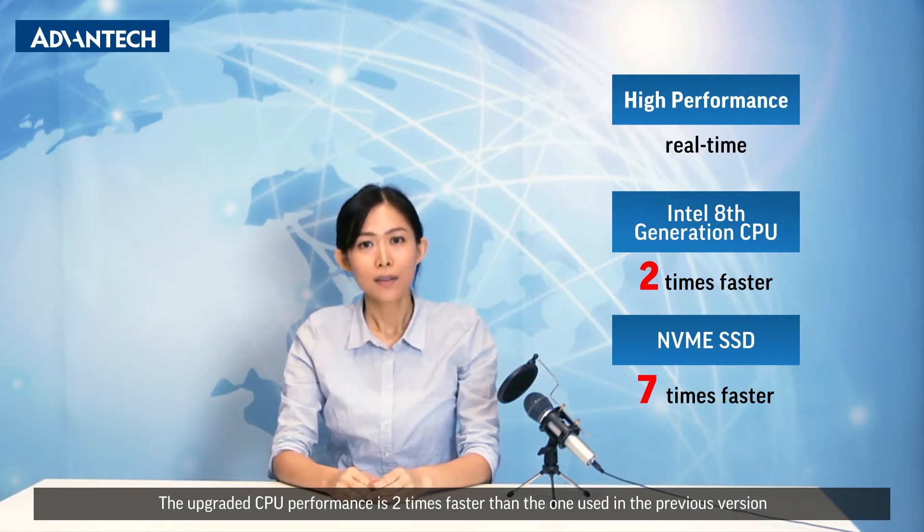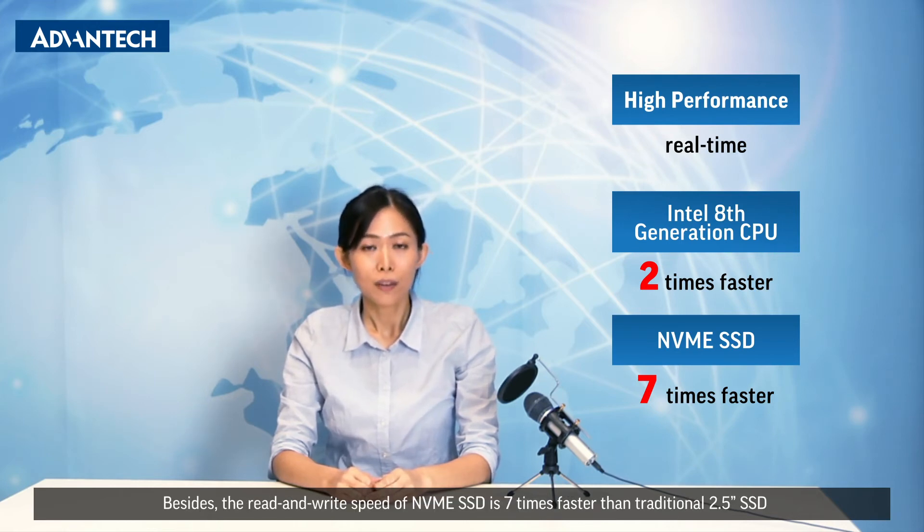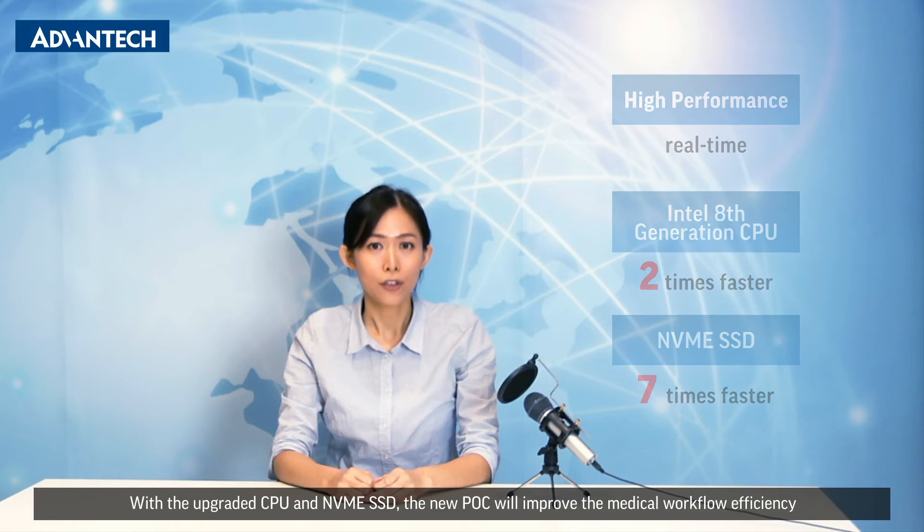The upgraded CPU performance is two times faster than the one used in the previous version. Besides, the read and write speed of NVMe SSD is seven times faster than the traditional 2.5 inch SSD. With the upgraded CPU and NVMe SSD, the new POC will improve the medical workflow efficiency.